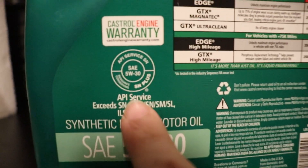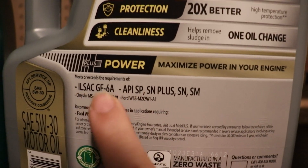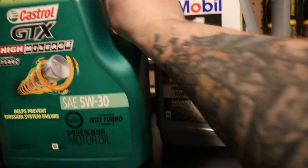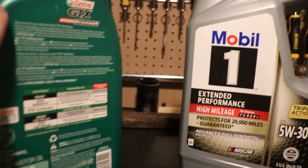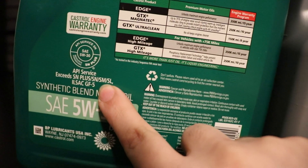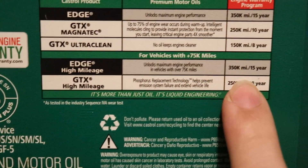On the Castrol we have the GF5 rating, which is the standard before the now-current GF6. GF6 does come in 6A and 6B — this isn't a video about ratings — but they are both rated for gasoline engines, no issues there. It will tell you how many certifications it has and what standards they meet, so check accordingly. They are both 5W30, and we are using the GTX High Mileage, so we have our rating here.